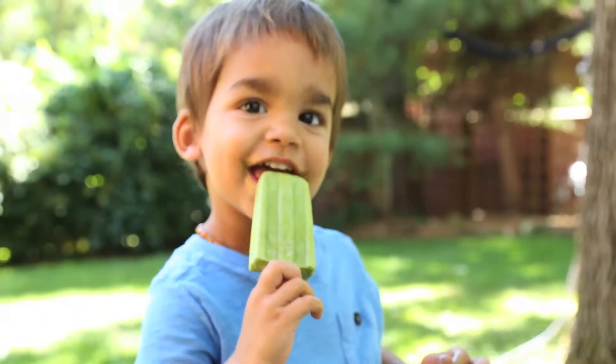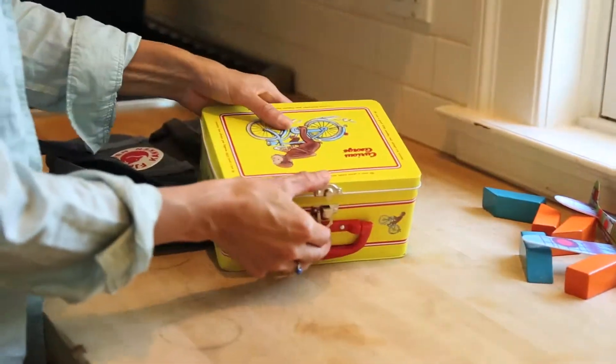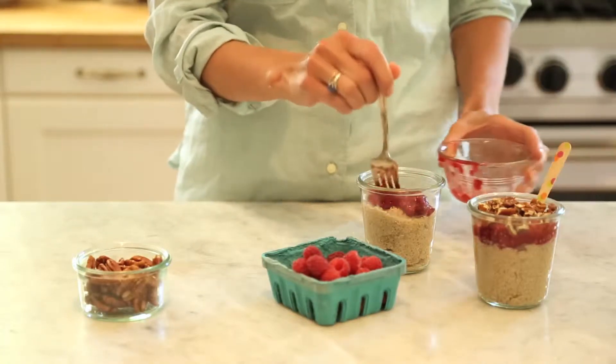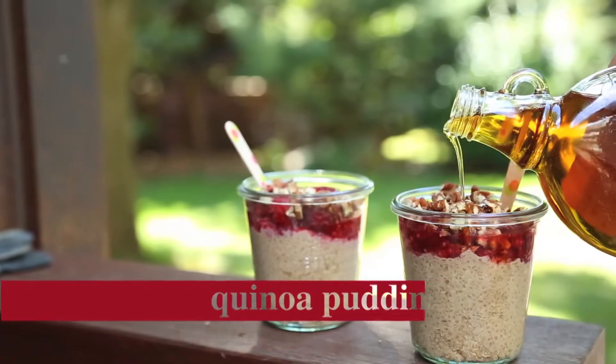Boost energy at snack time with green smoothie pops. Change up the school lunch routine with spinach-flecked green waffles. And let's not forget sweet treats, which can be both tempting and healthy, like our quinoa pudding with raspberries.